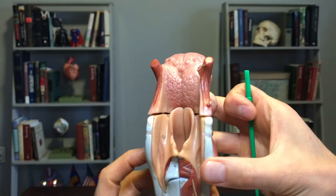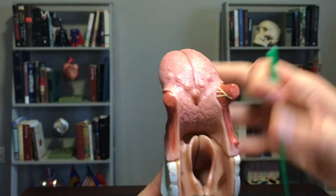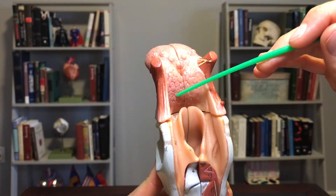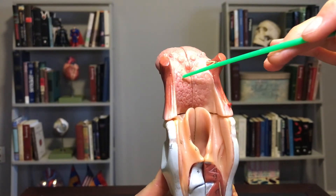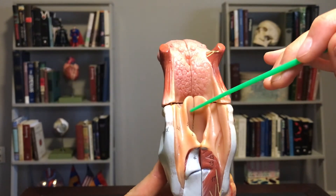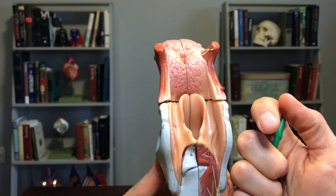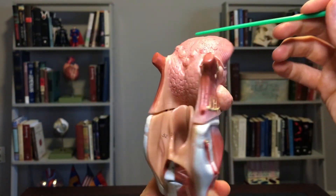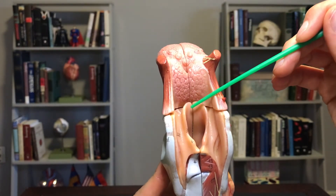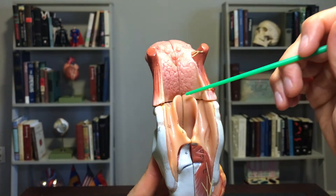If we look at the posterior view, again you can see the tongue, you can see the lingual tonsils — left lingual tonsil, right lingual tonsil — and you can see the epiglottis. Remember the epiglottis is what folds over, so imagine food coming through like this down here and the epiglottis folds over to protect...